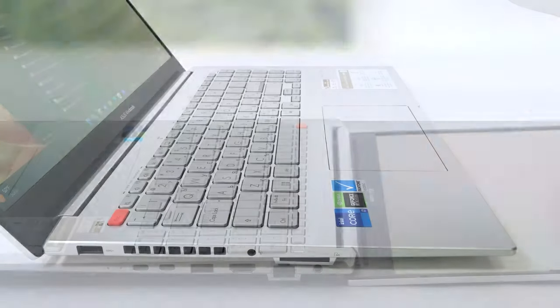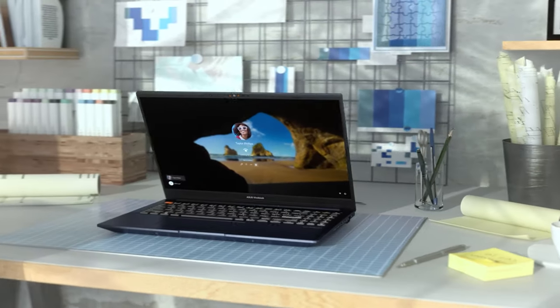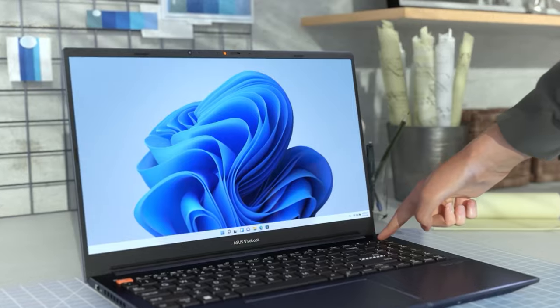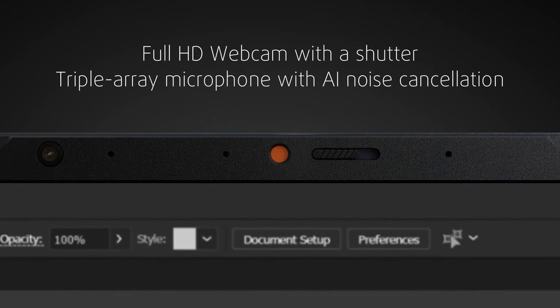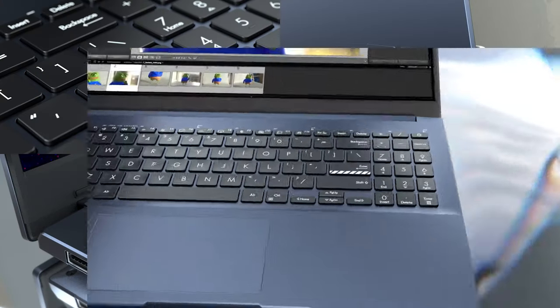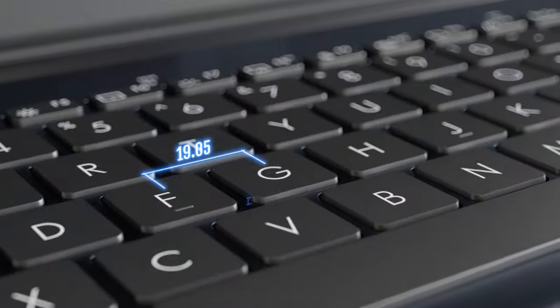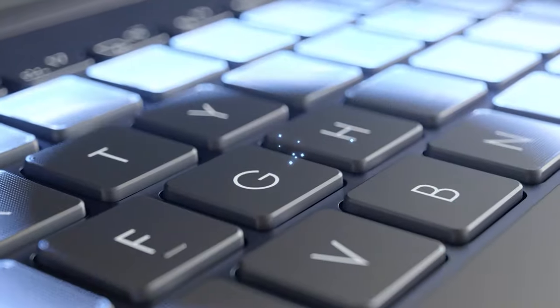The lid opens with one hand and can also lay completely flat. The bezels of the laptop are very thin. The top one has an FHD webcam with a shutter, along with a triple-array microphone with AI noise cancellation. The keyboard is excellent, with a numpad, long key travel and clicky feedback. It's got a backlight as well, for more comfortable use during nighttime.